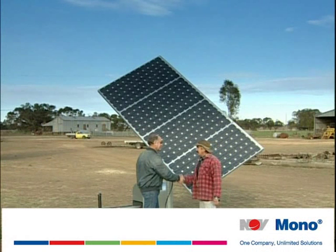Contact your experienced dealer now. Mono pumps — the name you know.